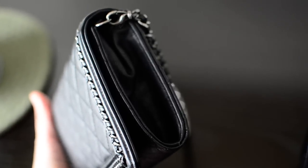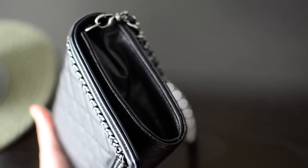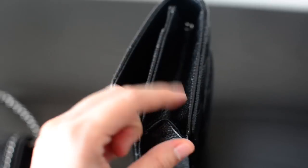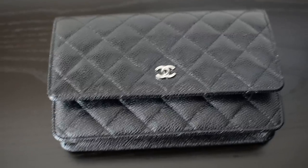Another big difference between the two bags is the side profile. The boy WOC folds up like a classic wallet — you can see a U shape at the bottom, so it's very narrow at the bottom and gets bigger at the top. The Chanel classic wallet on chain has more of a fold-out style where the base can get quite wide, so you can potentially fit more in the classic WOC.